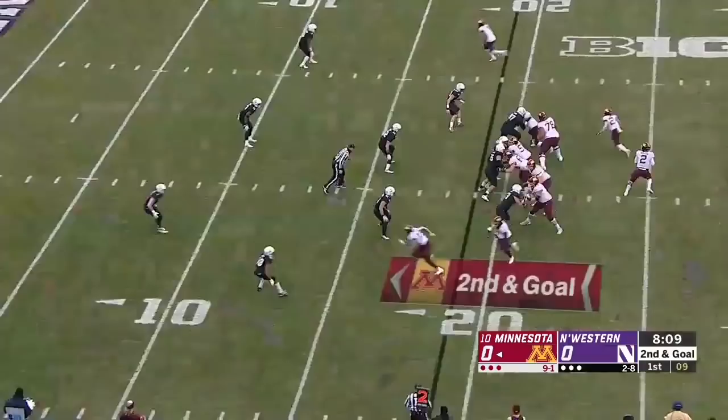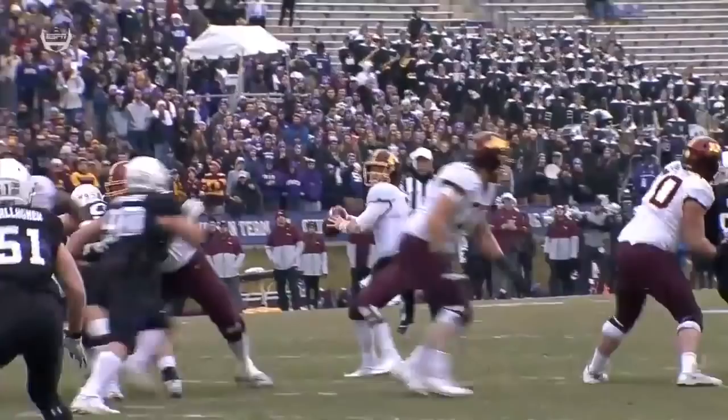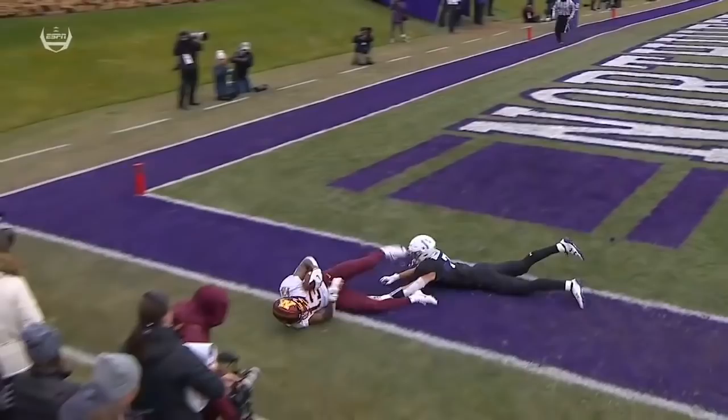Morgan floating one for the front left pylon — climbing the ladder is Rashad Bateman, and Minnesota's got a touchdown. Watch Tanner Morgan peek to the right, confirm coverage, and watch the ball placement again — up high. Bateman is a 6-2 receiver, able to elevate. Go make that catch, get that left foot down.